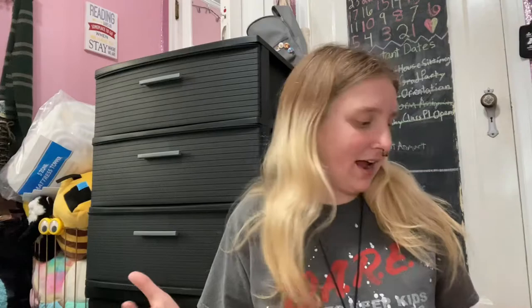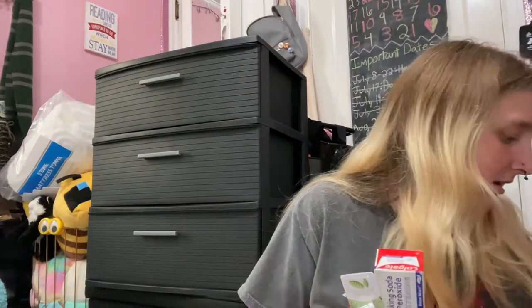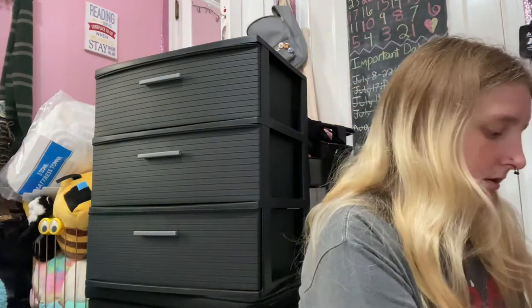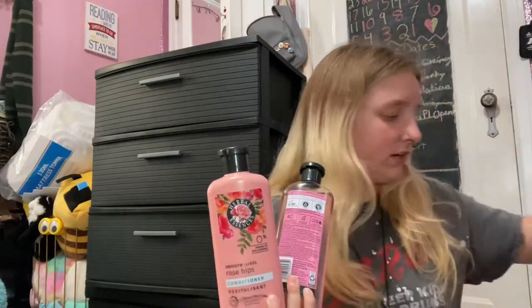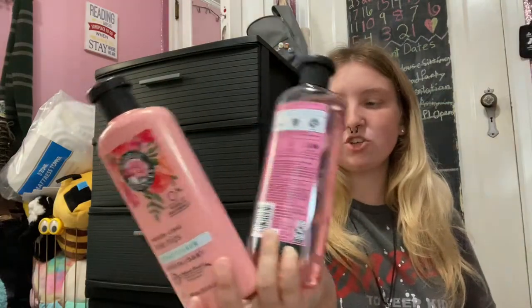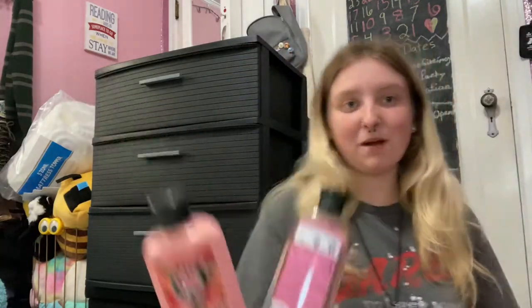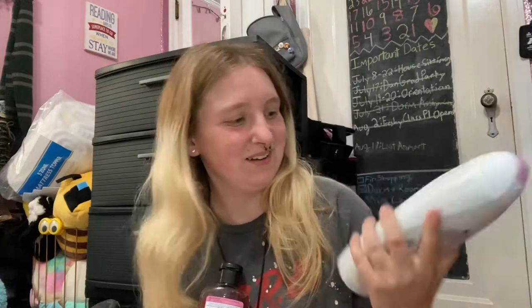First we'll do shower and personal hygiene. I have toothpaste, a toothbrush, deodorant, floss, and a loofah — I'm a loofah girl, I've always been a loofah girl. My shampoos: I'm head over heels in love with the scent Rose, so I have the Herbal Essences Shampoo and Conditioner in Rose, as well as the Dove Body Wash in Rose. These are the smaller bottles; the body wash is a pretty big bottle.